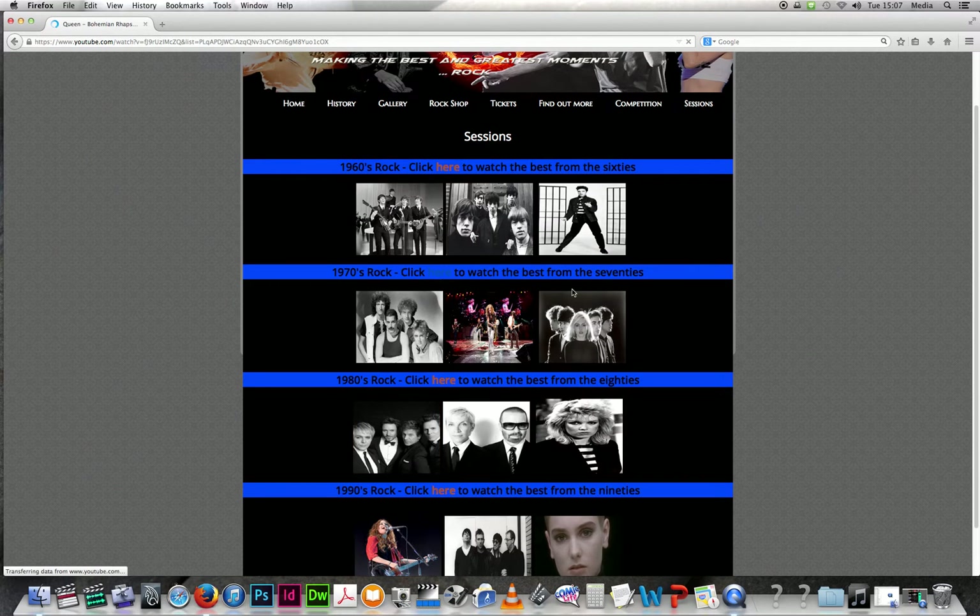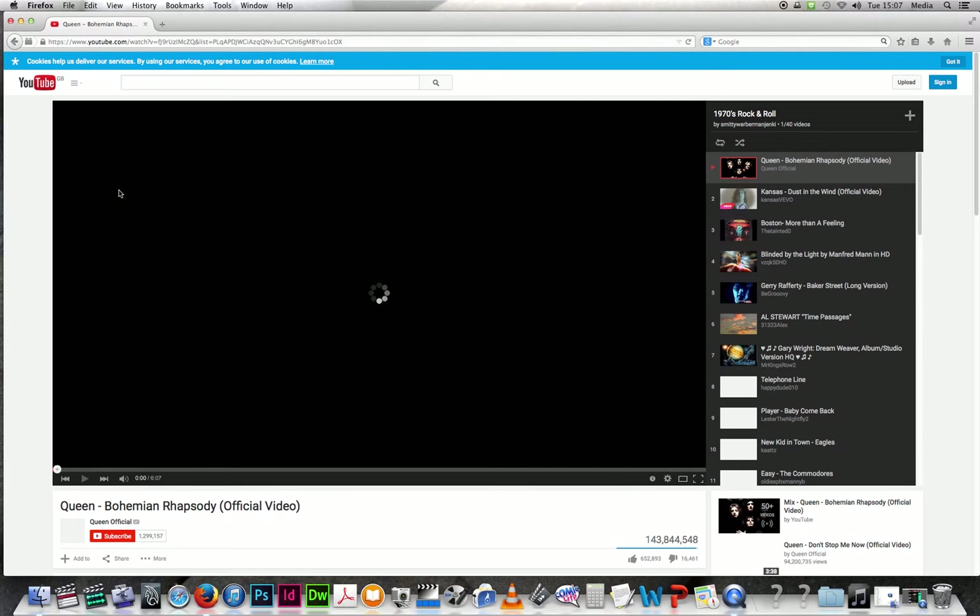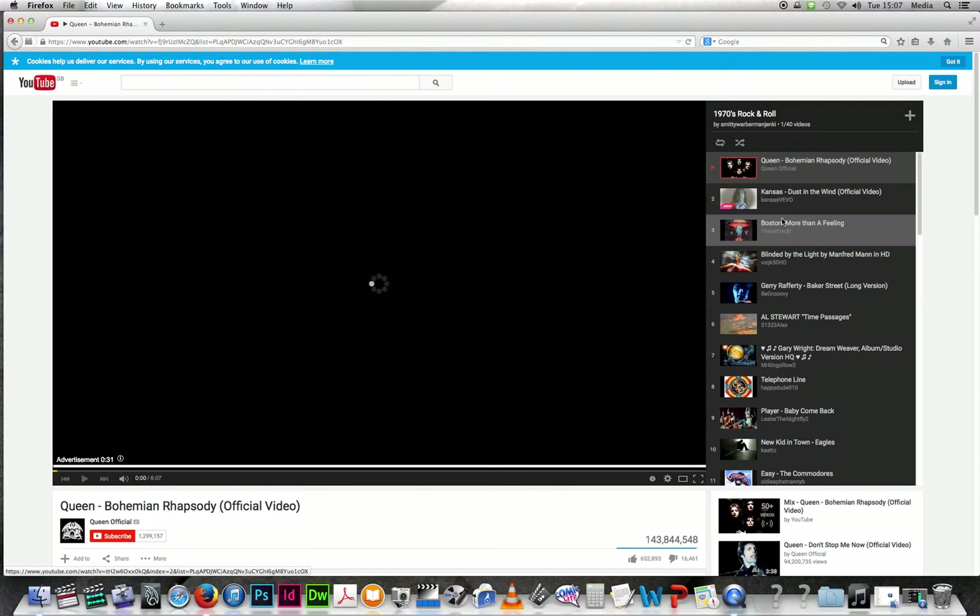If you click through on the sessions page it takes you to a lot of playlists. You've got Queen, Kansas, and Boston.